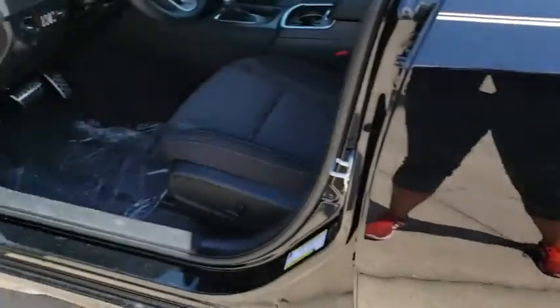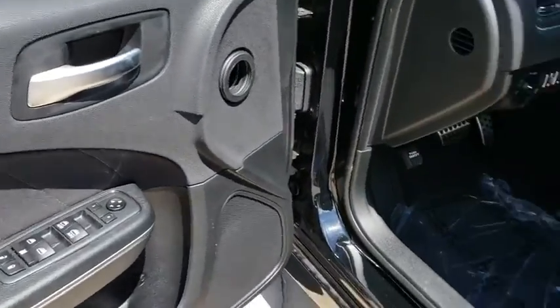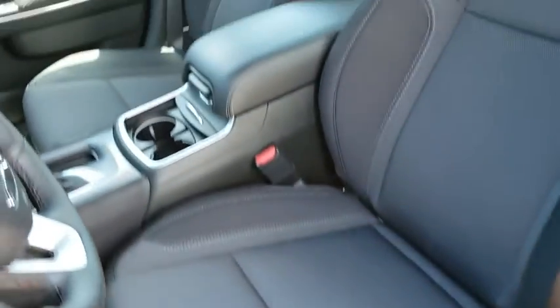Four-wheel disc brakes, cruise control, auto-dimming rear-view mirror, floor mats, aluminum wheels, keyless start, climate control, and universal garage door opener.